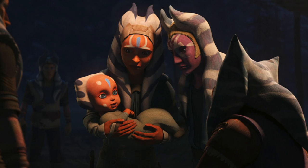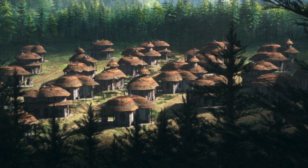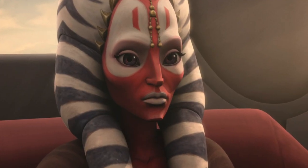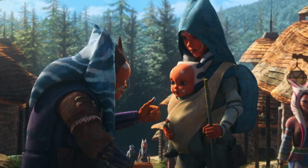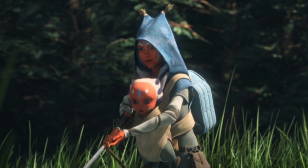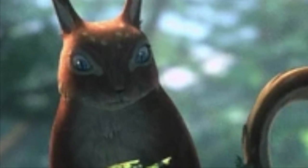The Togruta are sentient humanoids native to the planet Shili, which is part of the expansion region of the galaxy just beyond the Inner Rim. The Jedi Master Shaak Ti, who was featured in Star Wars Episode II: Attack of the Clones, is also a member of the Togruta species. All members of the species have red skin with white markings, which is supposed to be a form of camouflage when they hunt in the red and white grasses of their home planet.